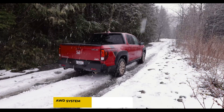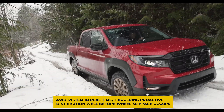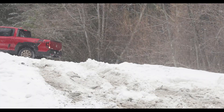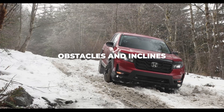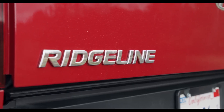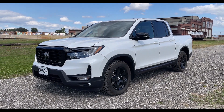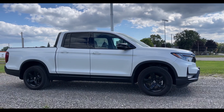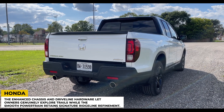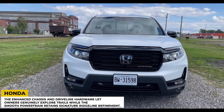Sophisticated sensors feed data to the AWD system in real-time, triggering proactive distribution well before wheel slippage occurs. While ground clearance remains unchanged, improved approach and departure angles allow for surprisingly nimble navigation of obstacles and inclines. Towing capacity holds fast at a respectable 5,000 pounds, so hitching up a trailer for weekend trips is no sweat. Few midsize trucks can claim to fuse such proficient off-road durability with equally rewarding daily drivability.